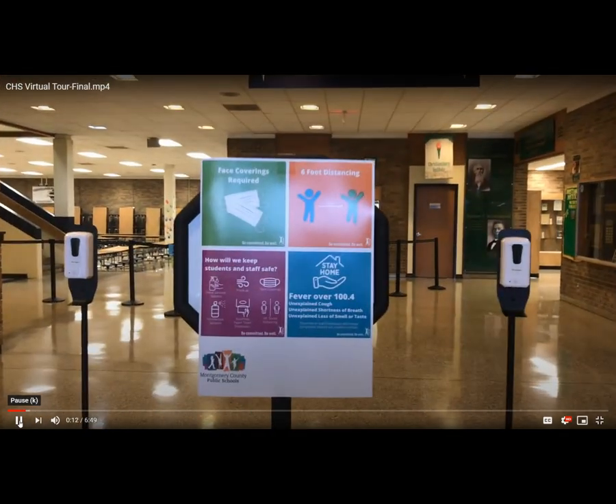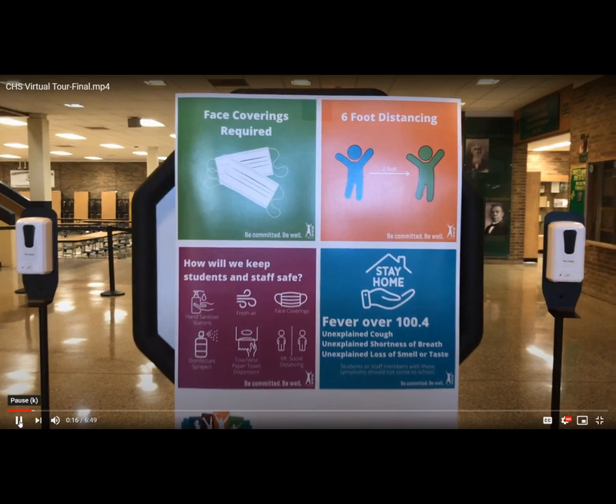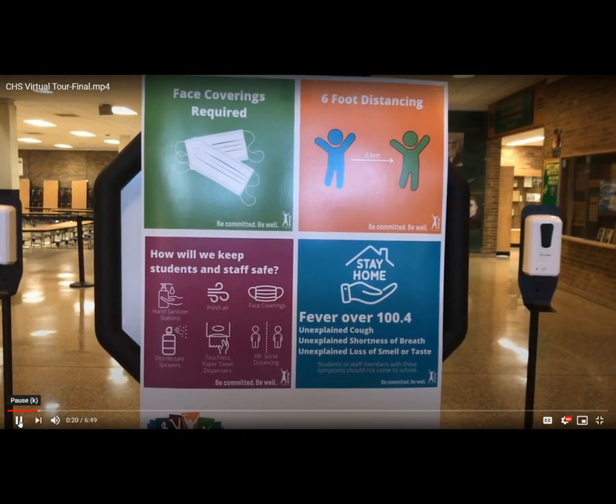Entering into the main lobby, you'll see that we're requiring everyone to have face coverings while inside of our building and maintain six feet of social distancing.